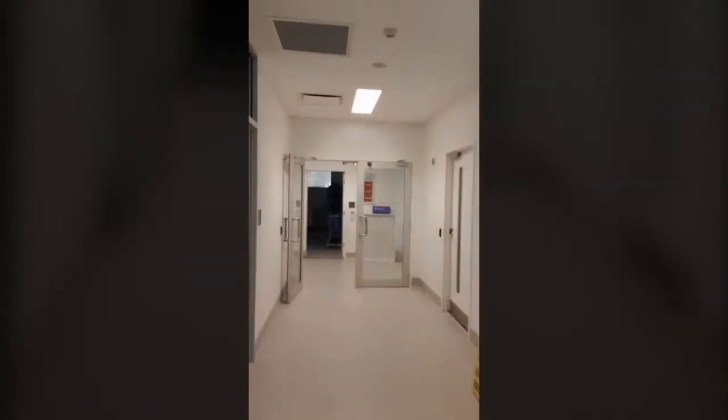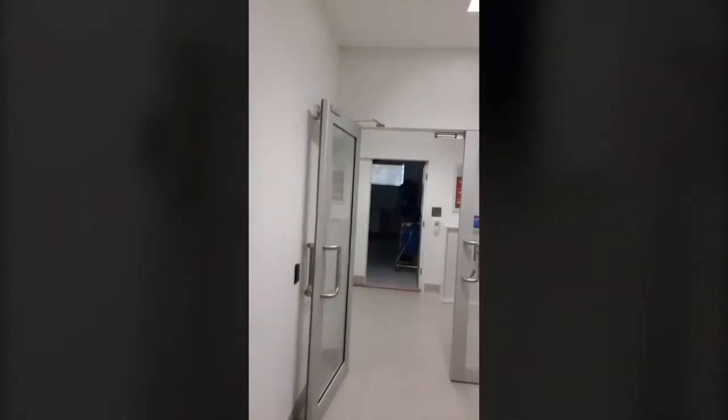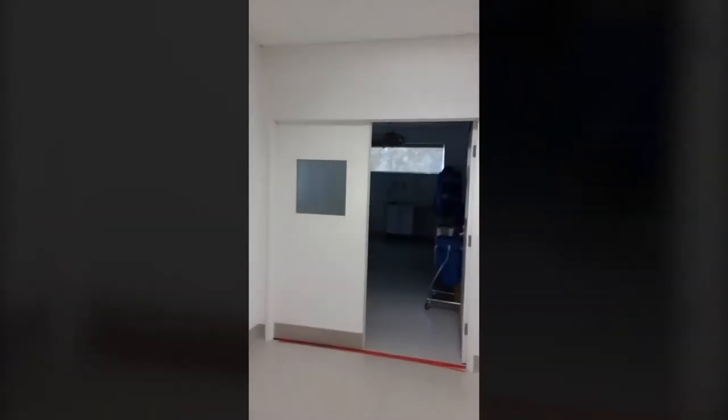In addition to our nursing lab, we've also got the sim lab through here, which I'm really excited to show you. This is where we simulate operating theatres and critical care, set up for problem-based learning. Behind this panel here we can talk through the dummies and give them certain commands that the students will need to respond to. It's all about practical learning.